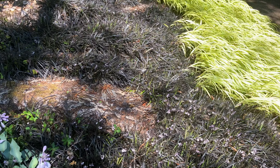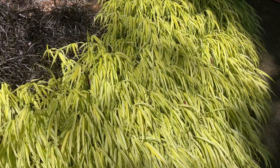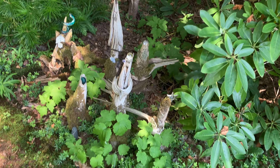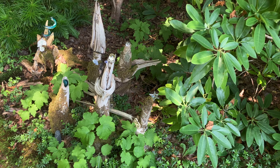Black Mondo grass. I don't know what this yellow variegated one is. Another lovely little garden gnome display with horns out of rotting trunks of trees.